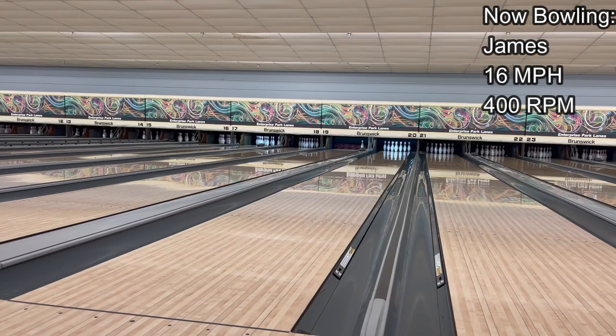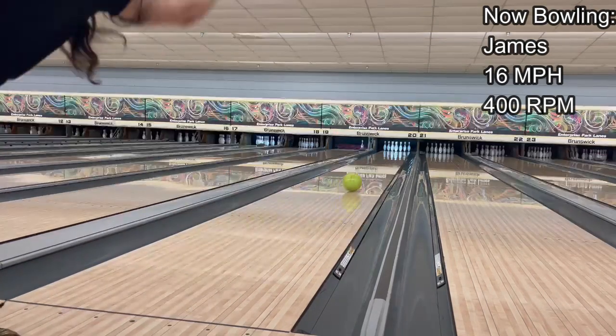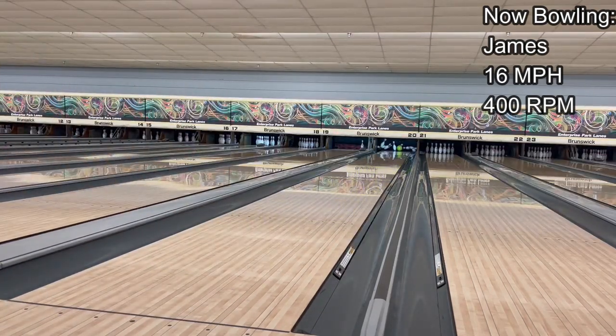I'm going to move another five right — and it strikes again! It strikes! Oh my, it's such a good ball for the price. This thing is insane.